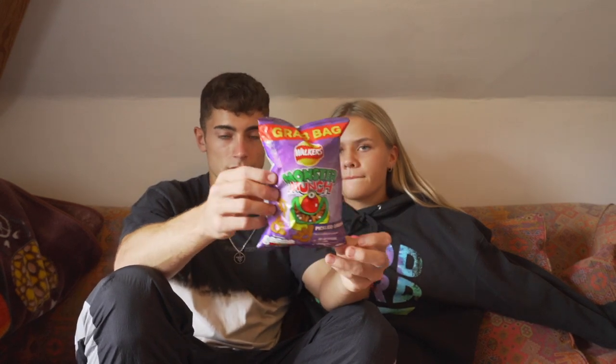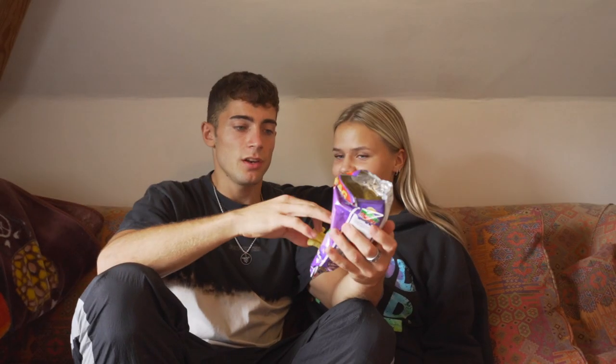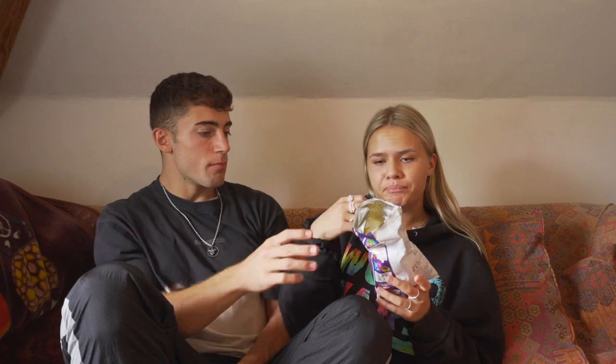Now we're gonna try the Monster Munch crisps that are shaped like monster claws — this flavor is pickled onion. I like the flavor — maybe an eight. These are Scotch eggs, which is like egg in the middle and then they usually put meat around the egg and then batter on top. These are the vegetarian version. It's also really good if you dip them in things — the only thing is it's a bit dry. Maybe hummus. A seven.